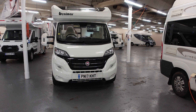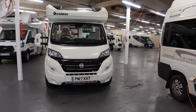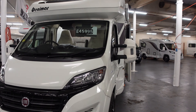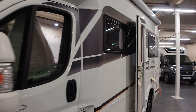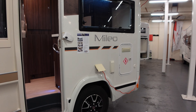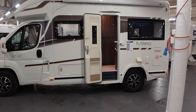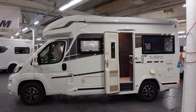We've spotted this Benemar Milio 202. This is £45,995 on a 17 plate and we've looked at these before when they've been at the show. They tend to be sold by Marquis, so we've got one here used at Todd's. It's quite a compact van, and I think when we looked at it before we were quite surprised how much you can fit in such a small van.